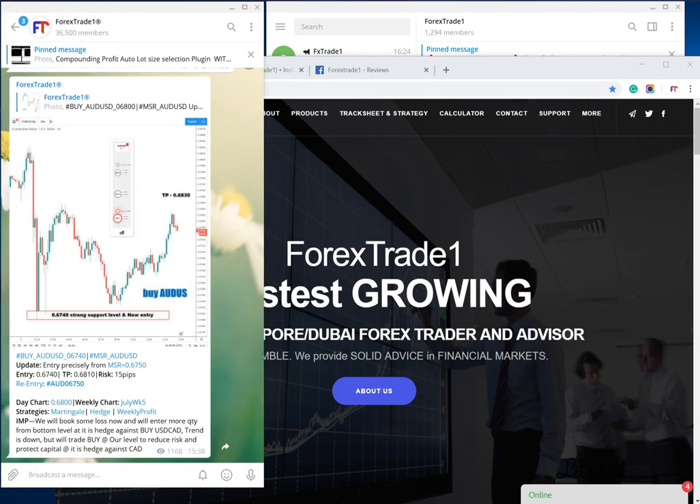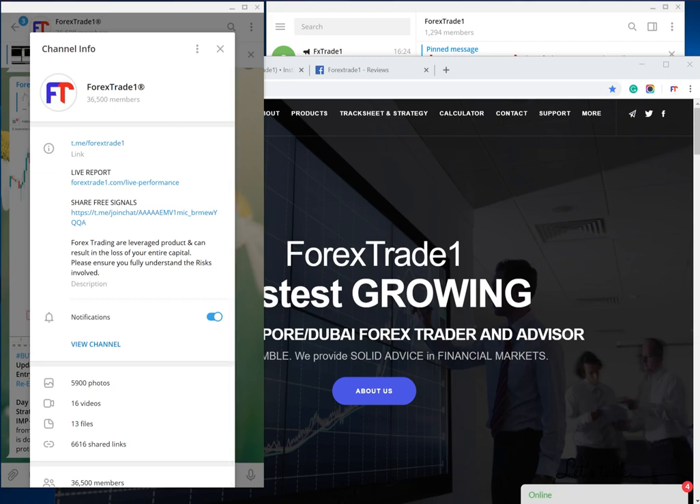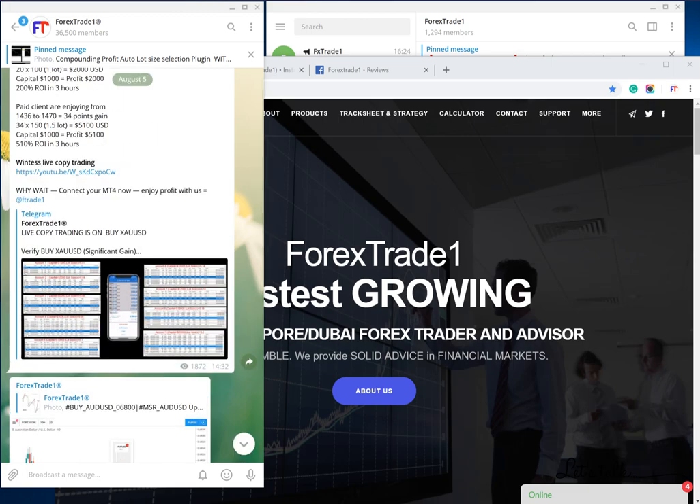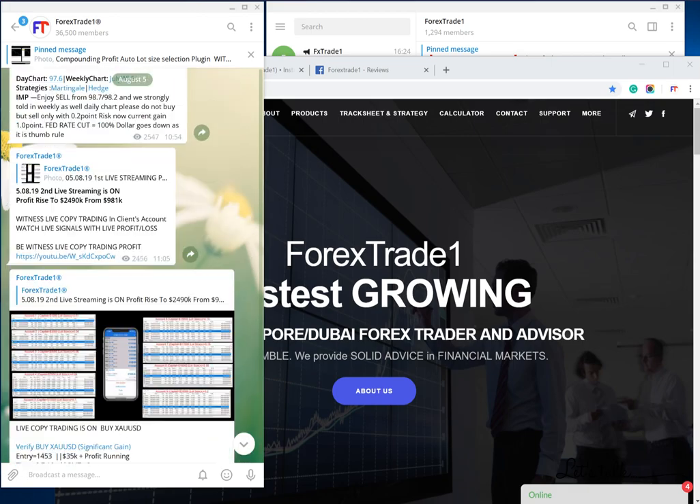Today we will first see the main Telegram channel that we have with 36,500 members. You can see here this is the Telegram channel. We have 5,900 photos, 16 videos, 13 files, 6,616 shared links. This is our main channel: t.me/forextrade1. This is as of today, August 5, 2019.